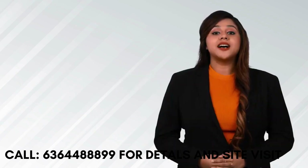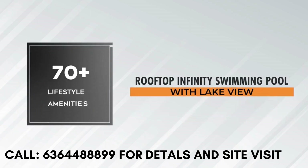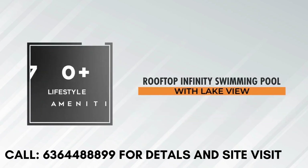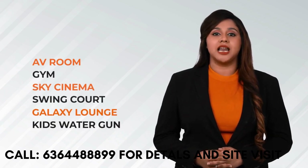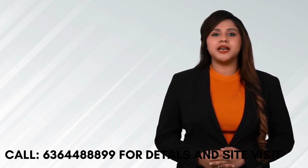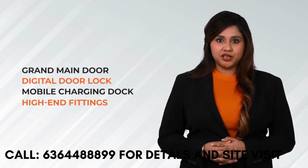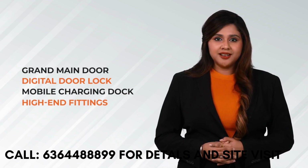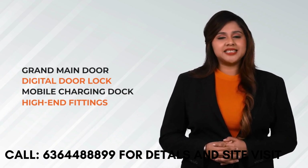Amenities. Casa Grand Meridian offers a 7,000 square feet grand clubhouse with 70 plus lifestyle amenities like a rooftop infinity swimming pool with lake view, AV room, gym, sky cinema, swing court, galaxy lounge, kids water gun area, and many more. All units are designed with premium specifications like a grand main door, digital door lock, mobile charging docks, and high-end CP and sanitary fittings.